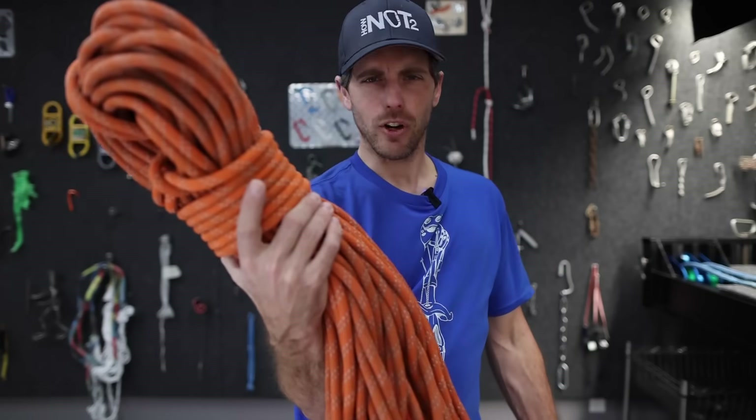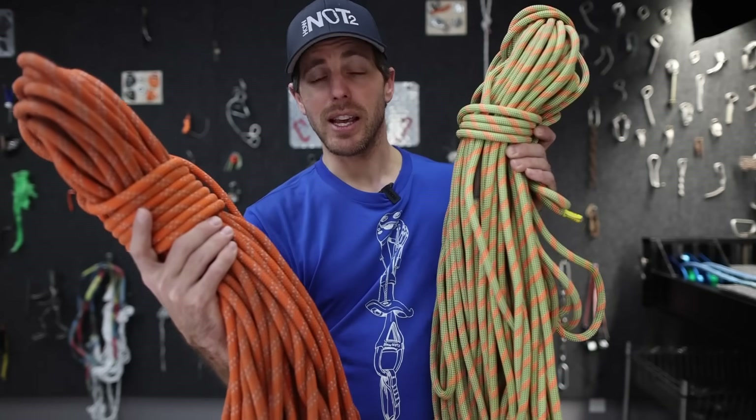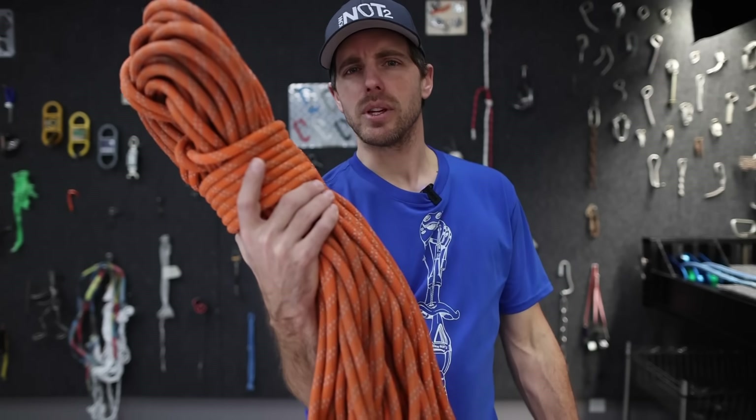Oh my god! Can you fall on a static rope? Dynamic ropes are designed to be stretchy and catch a climbing fall, and static ropes are designed to either ascend or rappel or haul a bag. But what happens if you fall on it?